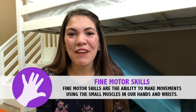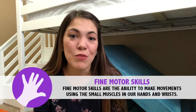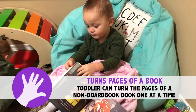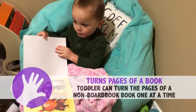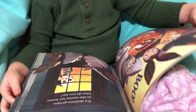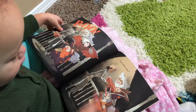The next set of milestones for your 24-month-old are fine motor milestones — those are small muscle movements in the hands and fingers. The first fine motor goal is that your toddler is able to turn the thin pages one at a time in a soft book. Allowing your toddler to turn the pages while you're reading stories is a great way to practice this skill. Show your toddler how to separate the pages and turn them individually, and with more practice your toddler will become proficient in turning pages one at a time.